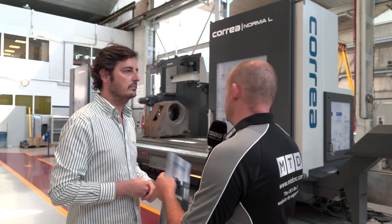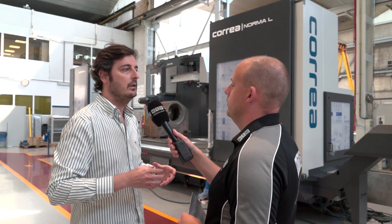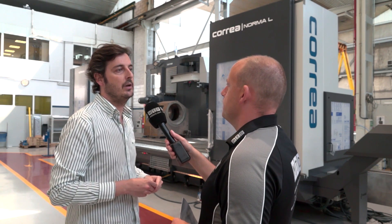Do you have compensation that adjusts the machine so you can still machine heavy cuts to tight tolerances? Yes — we always install temperature probes in different structural elements of the machine, and most importantly we install probes inside the spindle to control the temperature and compensate for expansion due to the heat generated.